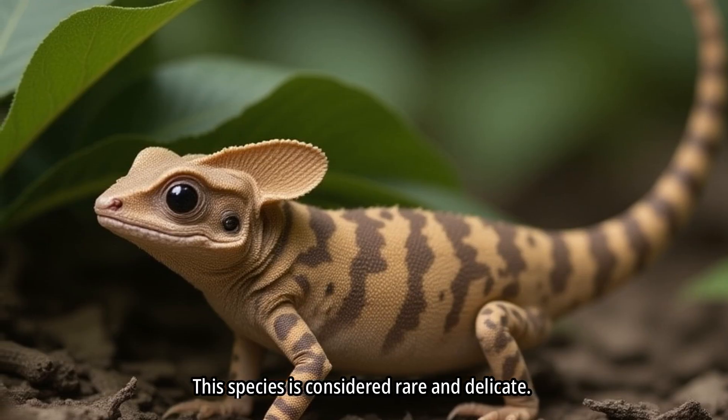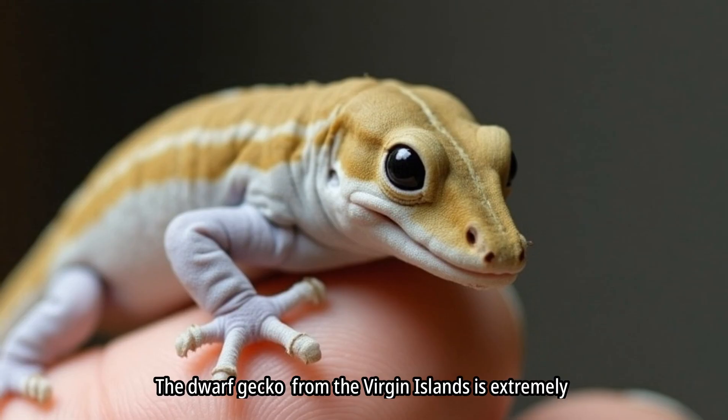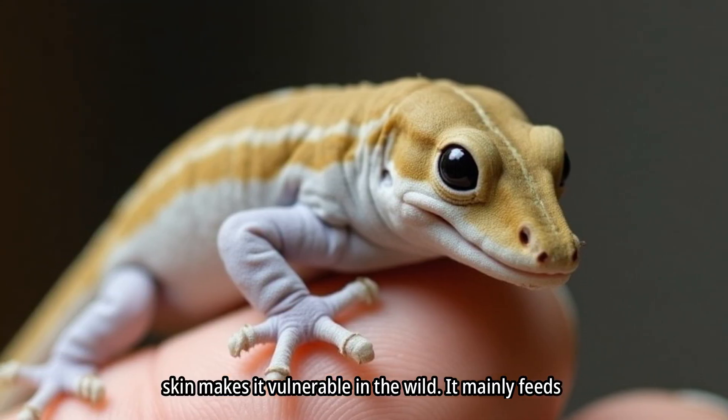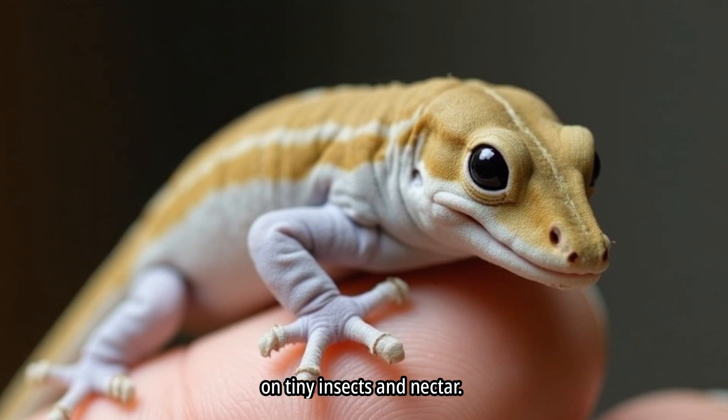This species is considered rare and delicate. The dwarf gecko from the Virgin Islands is extremely tiny. It easily fits on a human thumb. Its soft, delicate skin makes it vulnerable in the wild. It mainly feeds on tiny insects and nectar.